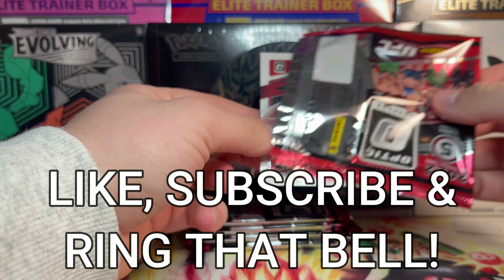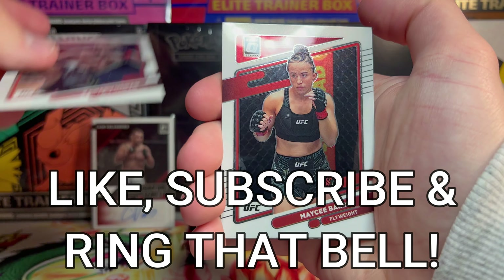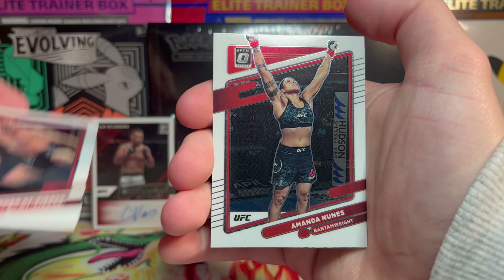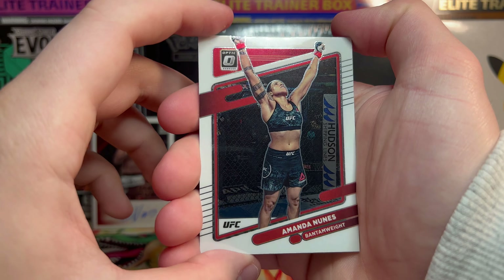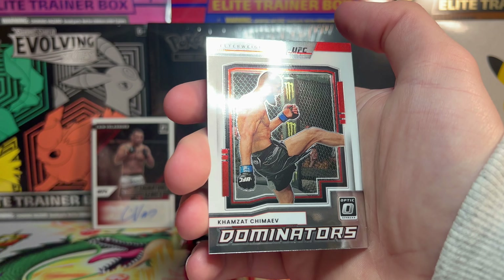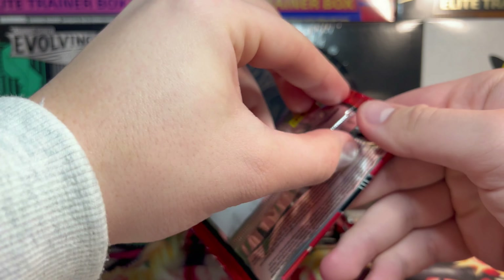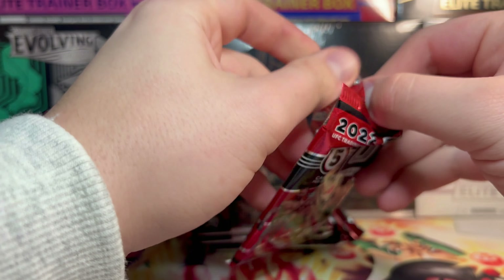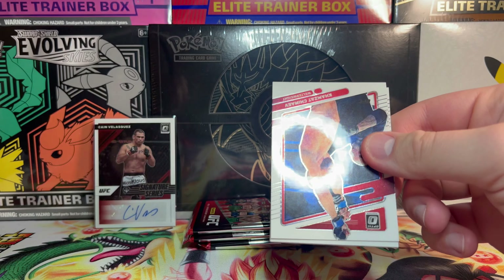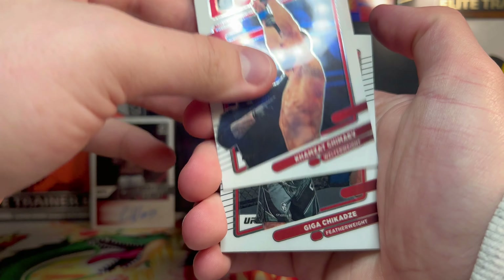Also guys, if you like UFC content make sure you drop a like and subscribe to the channel. I pump out UFC content every time a new set comes out and I'm going to continue to do that. I also post a lot of Weiss, Yu-Gi-Oh, Pokémon, whatever else you could imagine — those are fun videos to tune into as well.